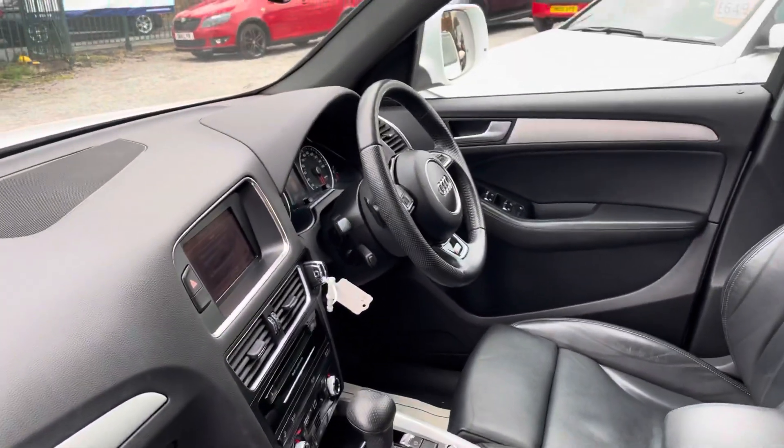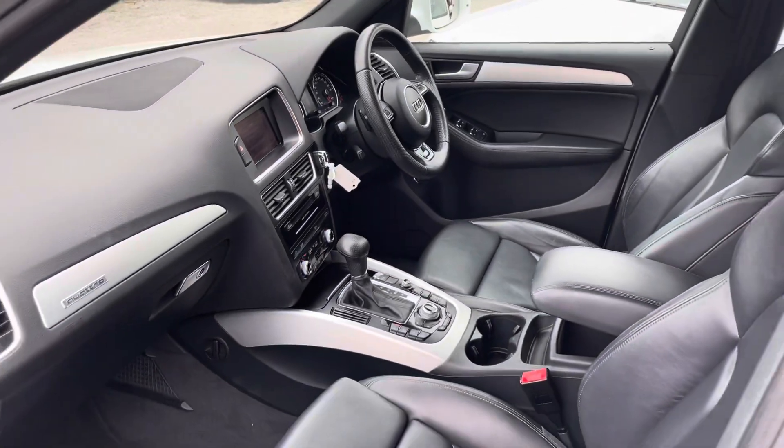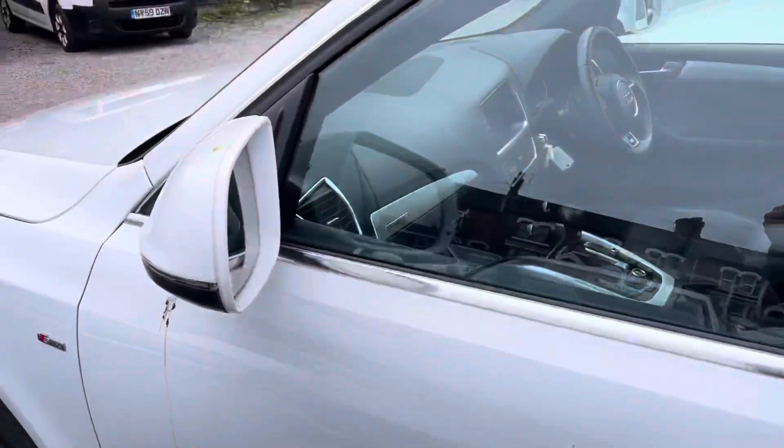It's full auto, it's got the paddle shift on the steering wheel as well, sat nav, cruise control — very, very well-specced car.